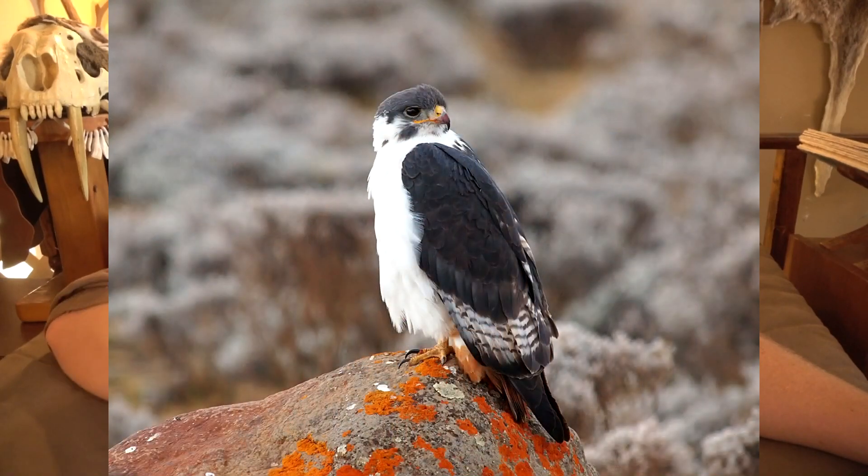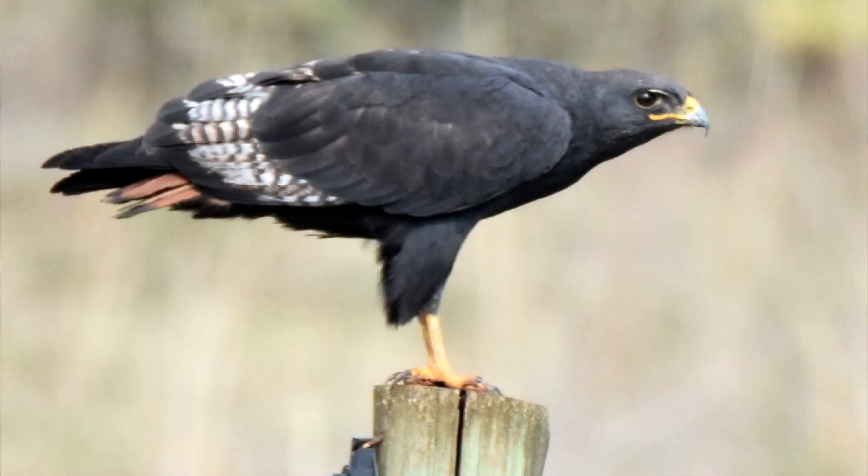Augur Buzzards can be very white with a white chest and dark head, or very dark and melanistic, or have some really pretty reds. They have a very similar way of life in how they hunt and where they live. I kind of think the Variable Hawk is the new-world version of the old-world Augur Buzzard.